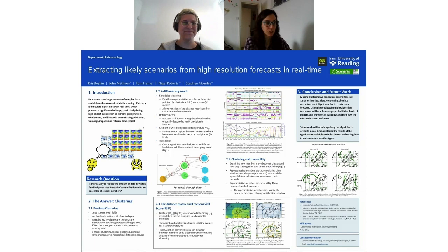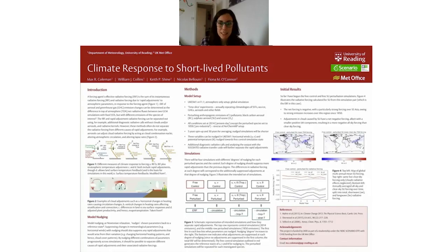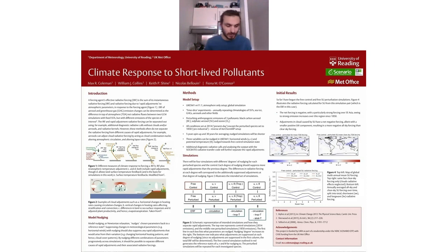I'd like to remind you all that you can download the posters from the handouts section on your right, so you can zoom in and out on each poster. Our next speaker is Max Coleman, PhD student from the University of Reading. I'm Max from the University of Reading, and I will be talking to you about climate responses to short-lived pollutants. Among the short-lived climate pollutants, three of the major ones are black carbon aerosol, sulfate aerosol, and ozone.